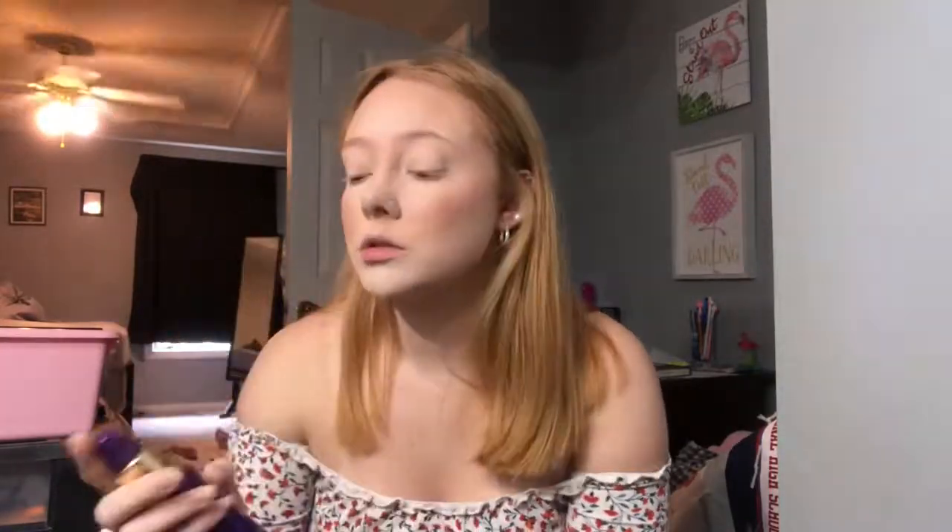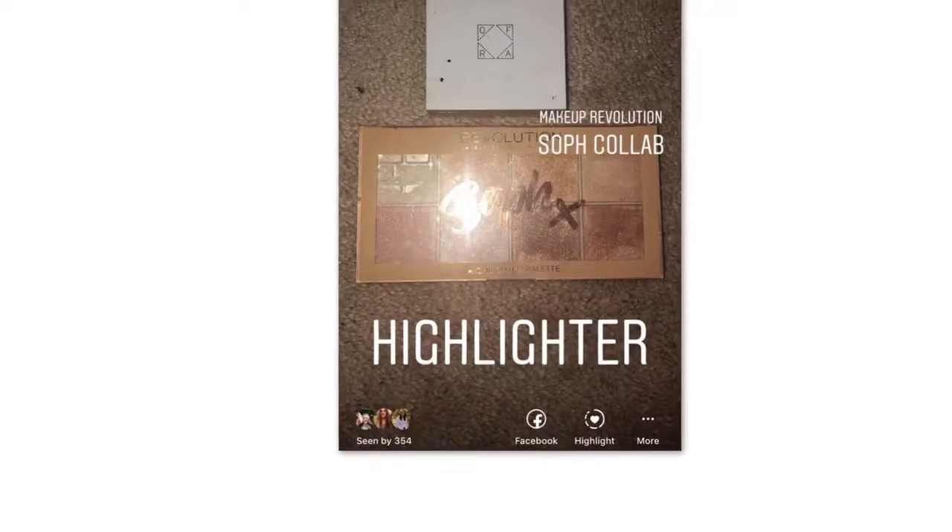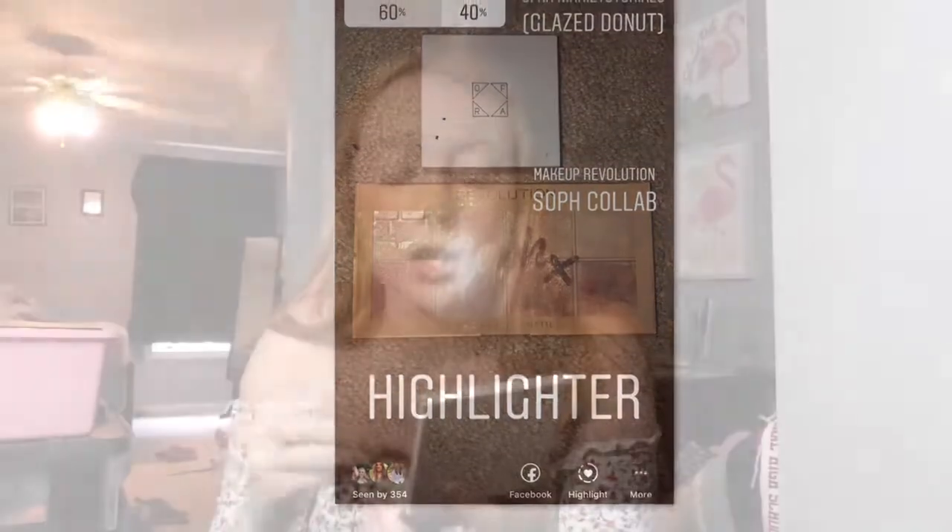I'm going to spray my face with the Tarte Setting Spray, which you guys also chose, just to give my face some moisture back. The highlighter you guys chose was the OFRA x NikkiTutorials collab in Glaze Donuts — we're just gonna pop that on the cheeks.